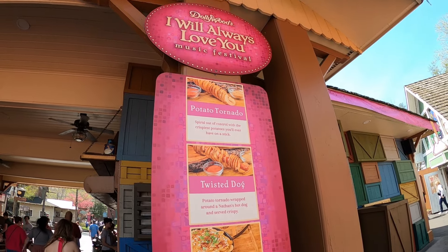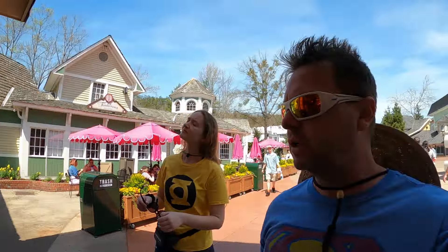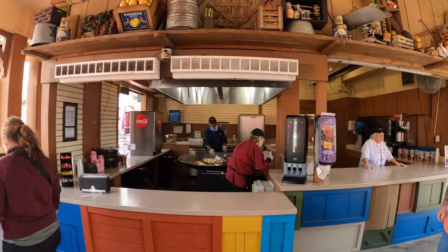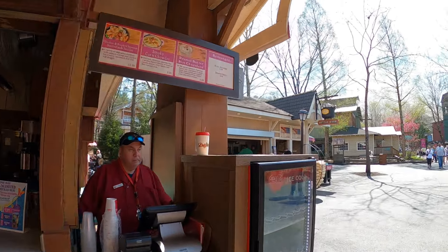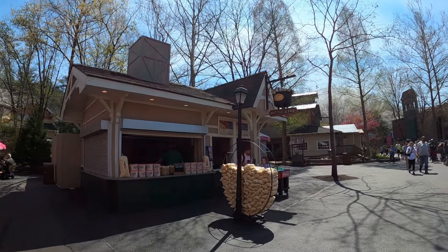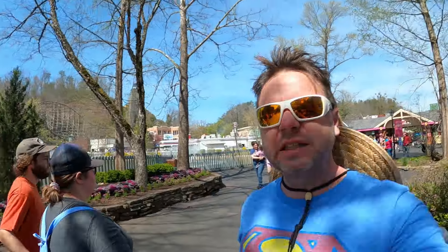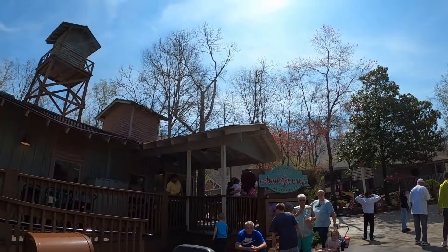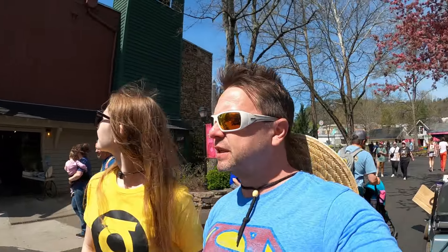Up next is Market Square where you can get a potato tornado or a twisted dog, Appalachian fried potato chips, and 'I Will Always Love You' punch — all under this little outdoor area. They're cooking potatoes in a giant skillet with corn and other items. If you're looking for kettle corn, it's to the left. Last but not least is Aunt Granny's Restaurant — the all-you-can-eat buffet at Dollywood. We hear it's the absolute best place to eat here. Later in the day it gets a really long line, so get there early.